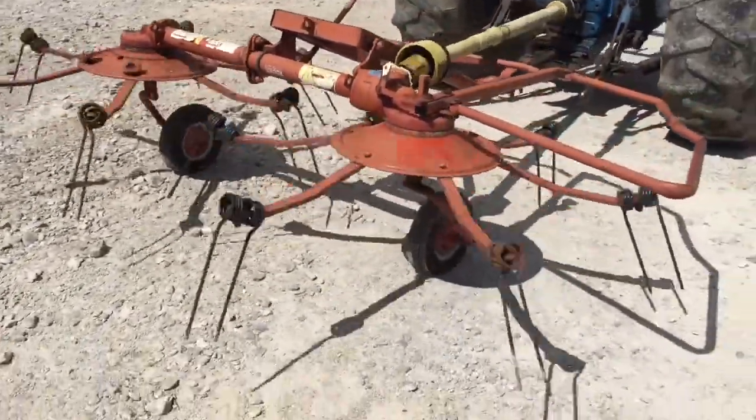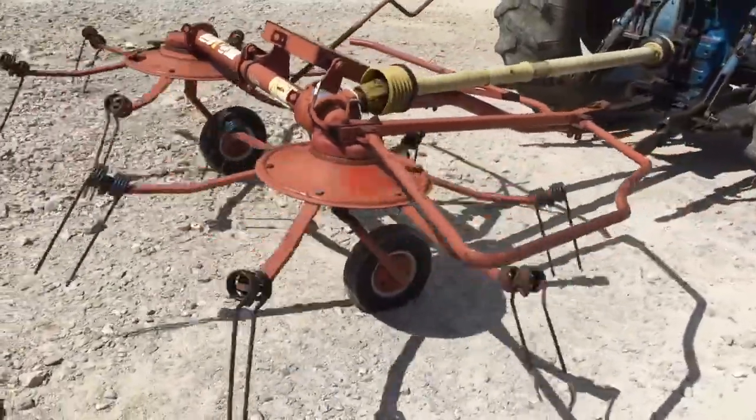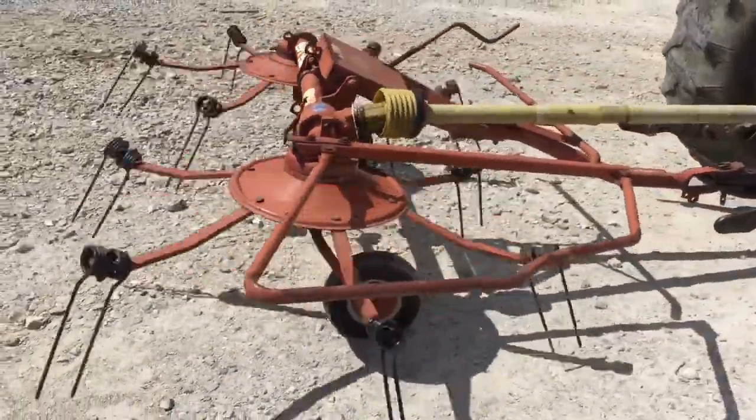Running great, sounds good — you can't hear it over the tractor. We're going to have it for sale right here, so give one of us a call.